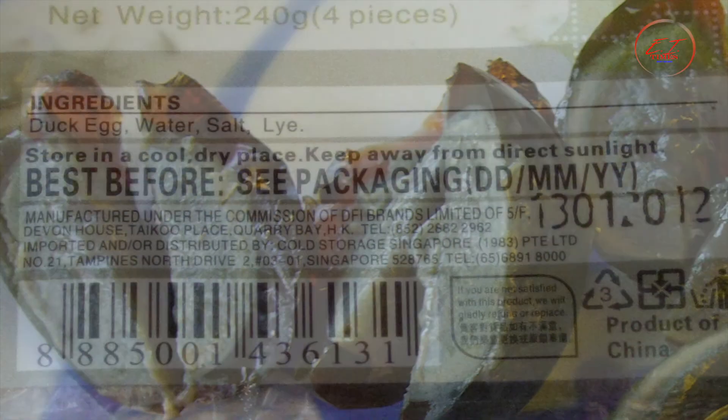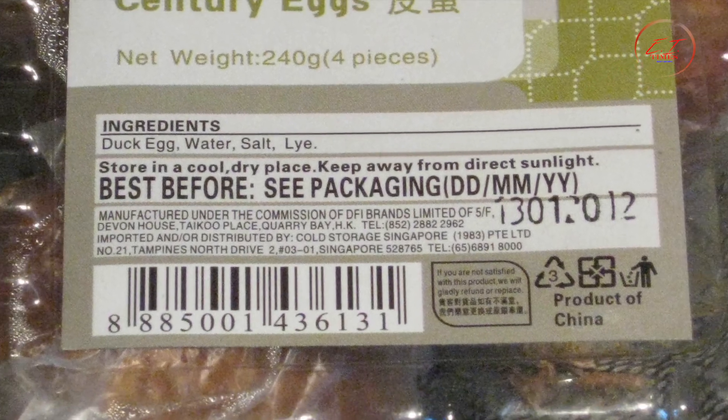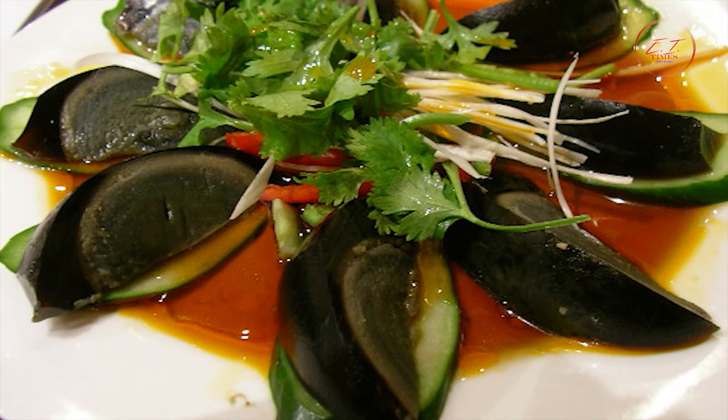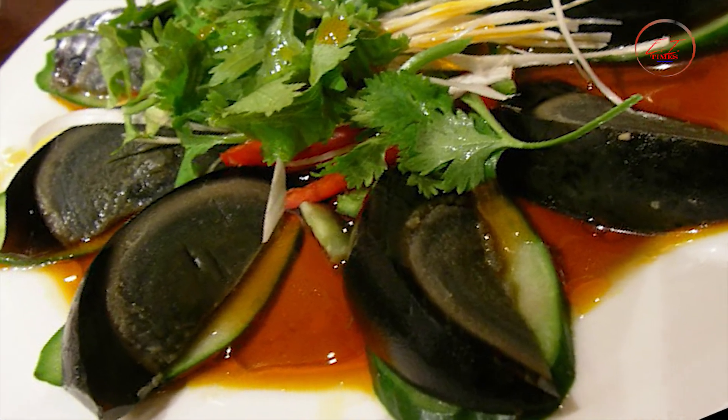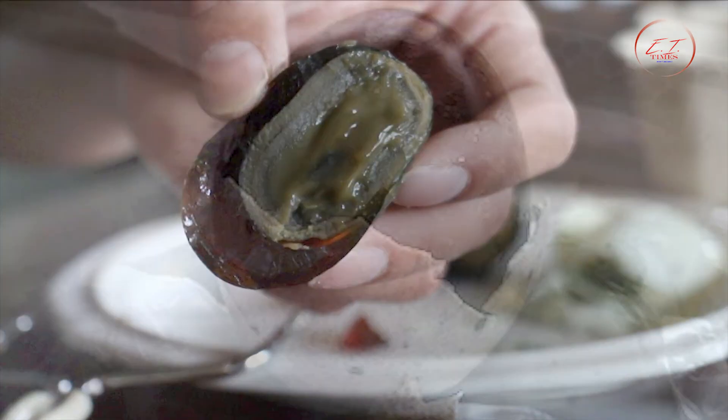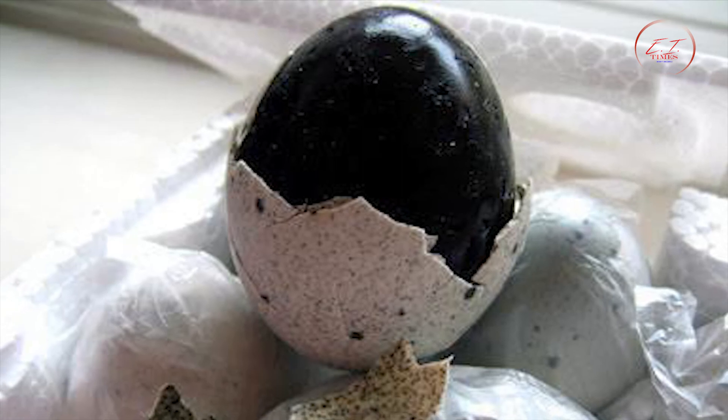Pi Dan can be preserved for up to five months if the eggshell remains intact. They can be served in cold dishes such as salad or combined with soy sauce and green bean stew for a spicy lunch. Century eggs are also a popular gift for friends and family during the traditional Chinese Dragon Boat Festival.